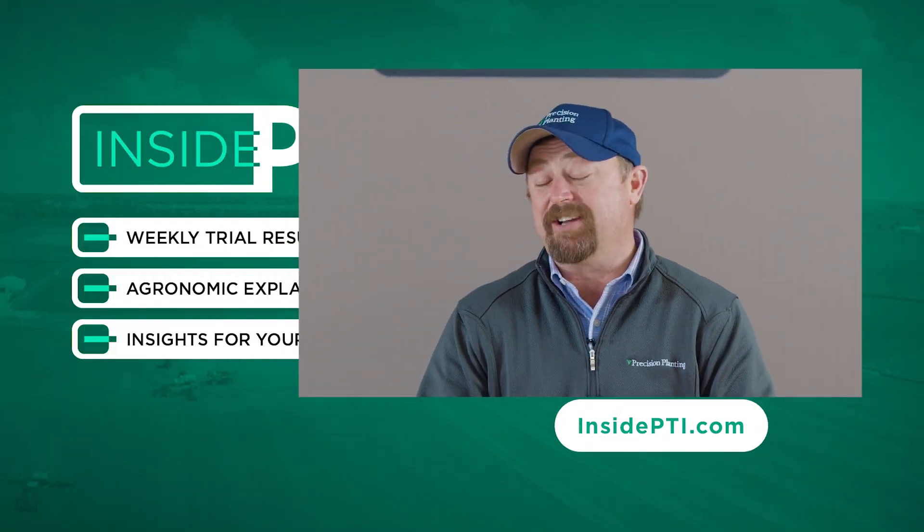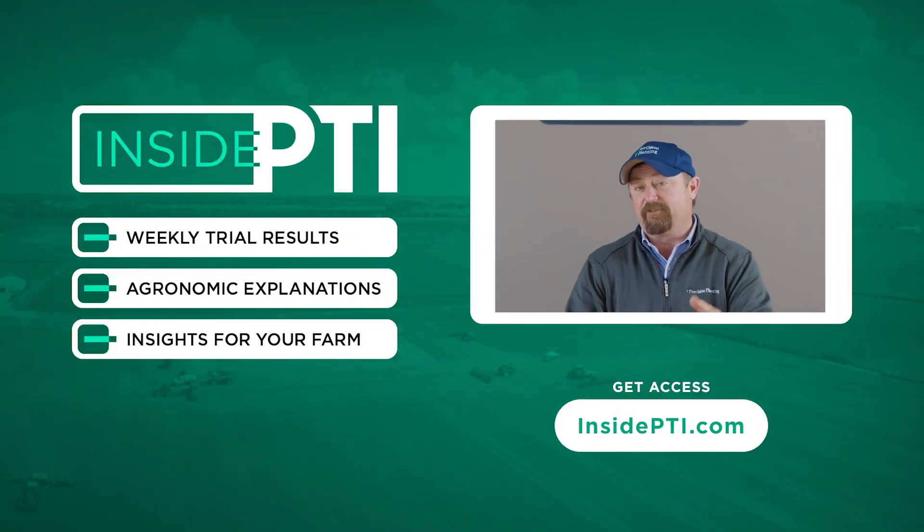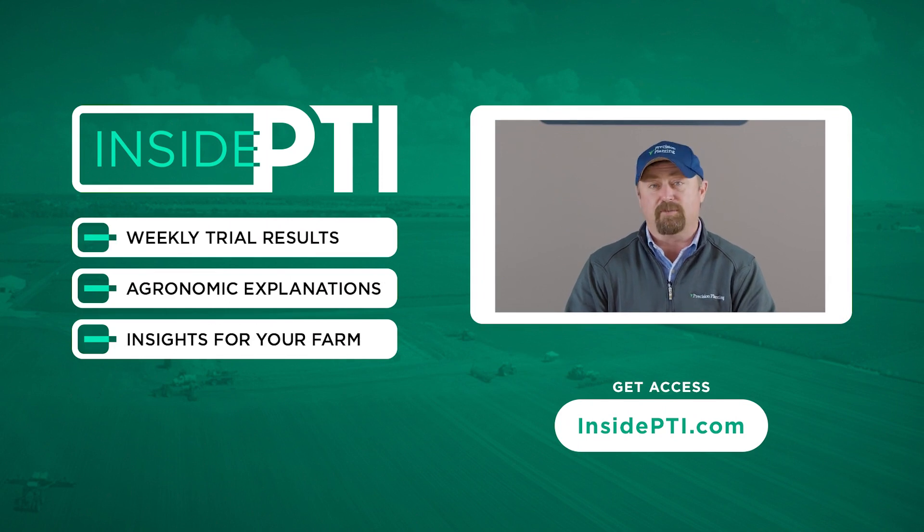That's all the time we have for today. If you have any questions about anything we've talked about, feel free to reach out to your local Precision Planning Premier dealer, or email us at InsidePTI@PrecisionPlanning.com — we'd love to answer any questions you have.